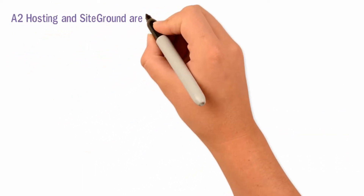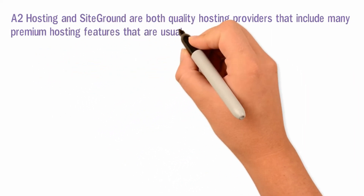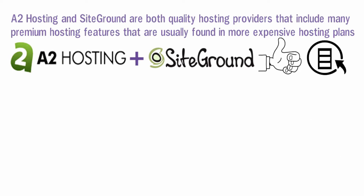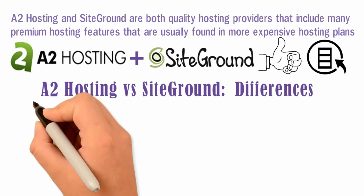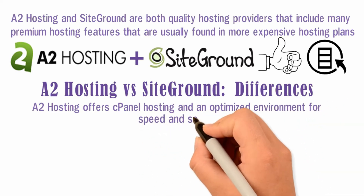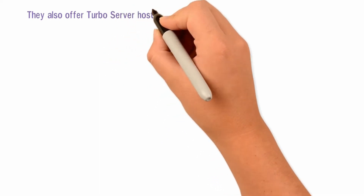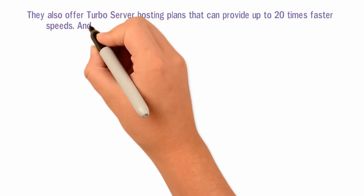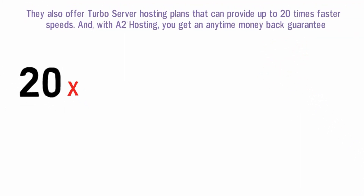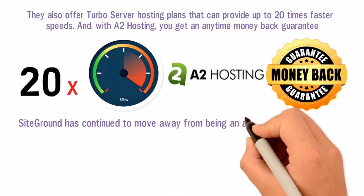A2 Hosting and SiteGround are both quality hosting providers and include many premium hosting features that are usually found in more expensive hosting plans. A2 Hosting offers cPanel hosting and an optimized environment for speed and security. They also offer turbo server hosting plans that can provide up to 20 times faster speeds, and with A2 Hosting you get an anytime money back guarantee. SiteGround has continued to move away from being an all-around cPanel hosting solution and is now positioned more as a managed WordPress hosting provider.